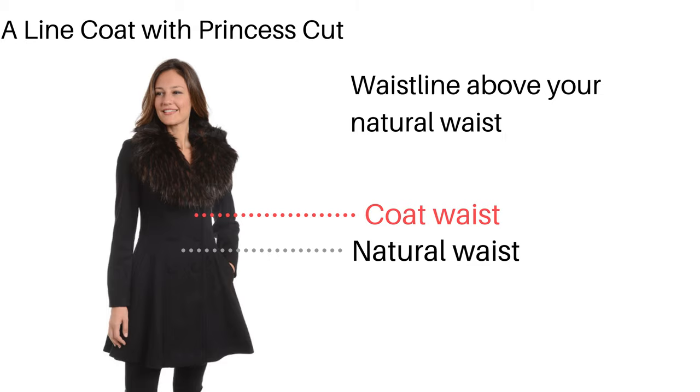You can also go with an A-line coat. For apple body shape, you want the A-line coat to have a princess cut. What a princess cut means is the waist of the A-line coat is actually higher than your natural waistline. If you wear a princess cut coat, it will draw attention higher above your natural waistline so that nobody will notice your midsection, which tends to be the widest part of your body.